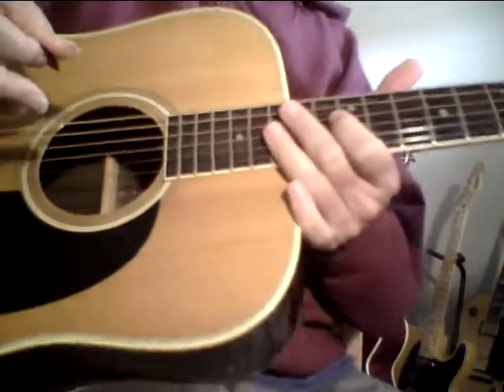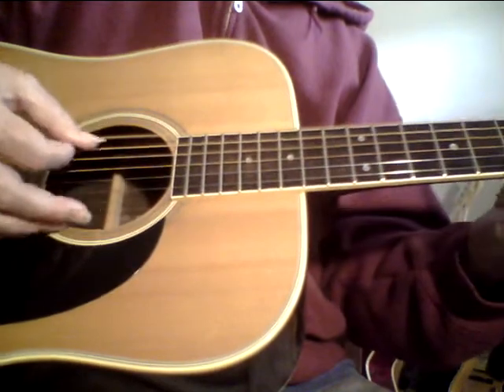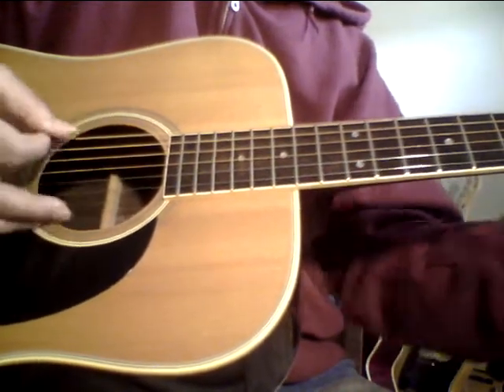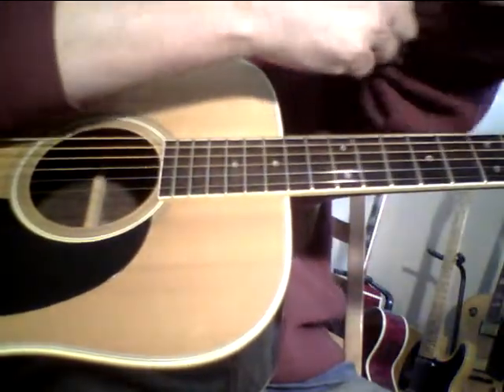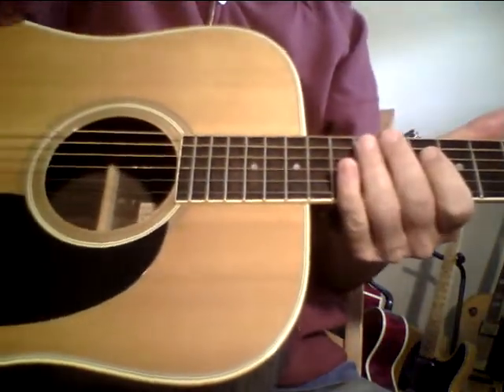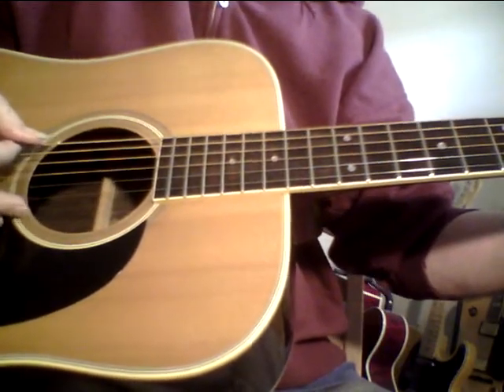I always tell people, don't shop with your wallet. I think this guitar is going to go up in value. It's kind of in that lawsuit category because it's a high, high quality made in Japan guitar from the 70s or early 80s — kind of like a lawsuit copy of a Martin D-28.